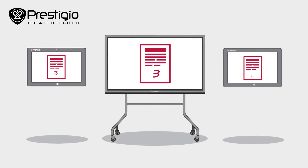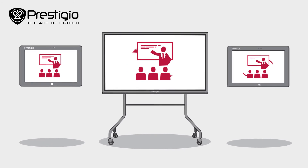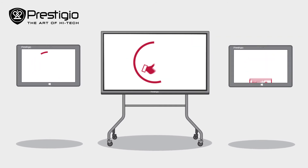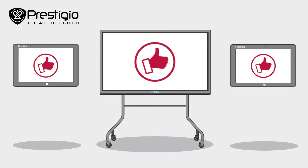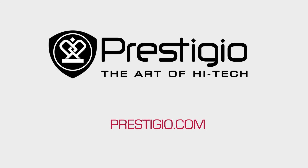By choosing Prestigio Technologies, you bring teachers and students closer, working together, as you make the educational process more dynamic for today's generation of digital natives. Better learning with Prestigio.